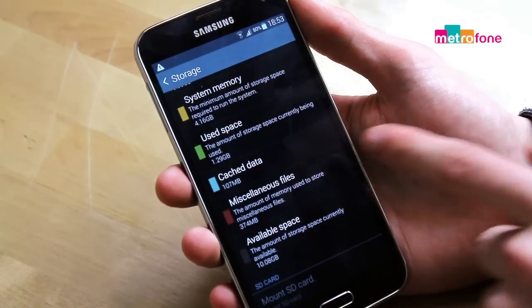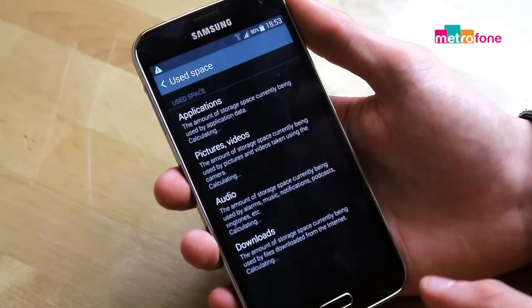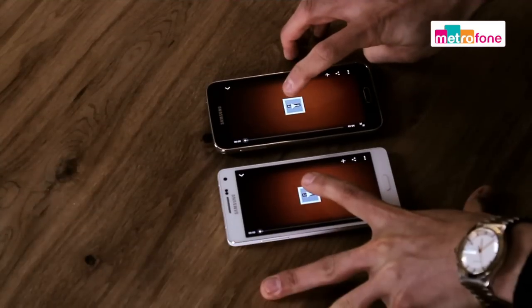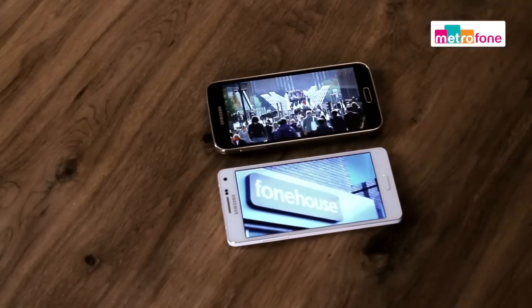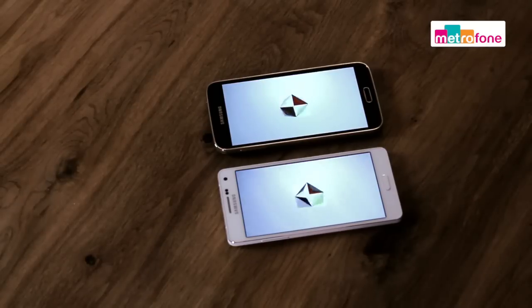In terms of memory, both are upgradable using a micro SD and both come with 16 GB originally, although the S5 does have a 32 GB model which is upgradable to 128 GB with the micro SD, whereas the A5 you can only upgrade to 64 GB. That being said, that's still pretty good and both phones have 2 GB of RAM.